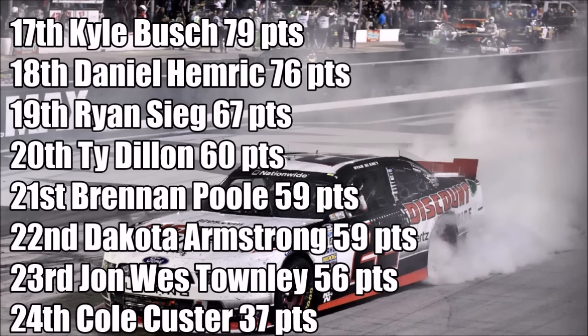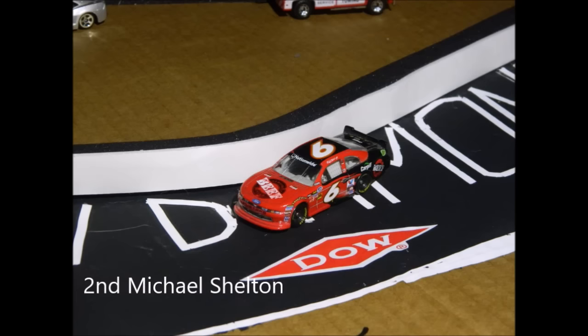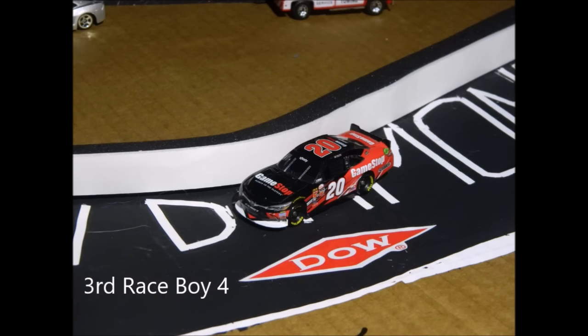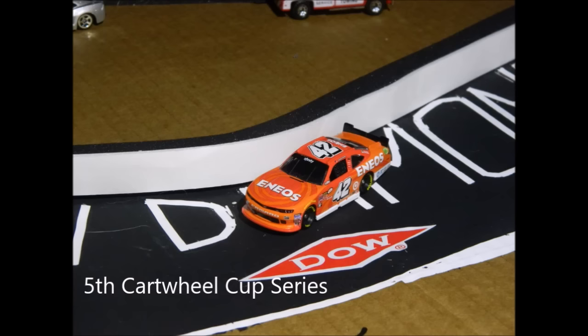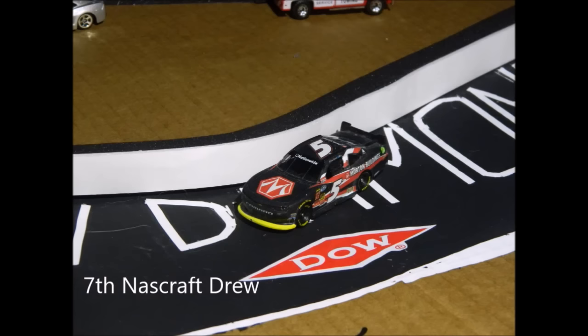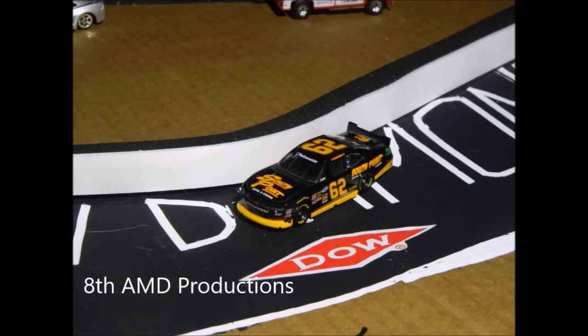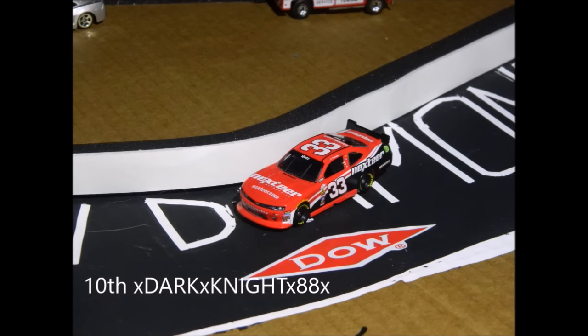Kyle Busch drops to seventeenth in points today. Ty Dillon with a strong run goes up from 23rd to 20th. Ryan Sieg is 19th in points after being the runner-up last week — doesn't have a good run this week. So first place today was Ryan Blaney — his second win this year. Second was Darrell Wallace, a good points run for him. Third was Eric Jones, and fourth was Alex Bowman coming oh so close to that first win. Fifth was Kyle Larson, sixth was Daniel Suarez, seventh was Regan Smith, and eighth was Brennan Gaughan. Ninth was Justin Allgaier and tenth was Brandon Jones.